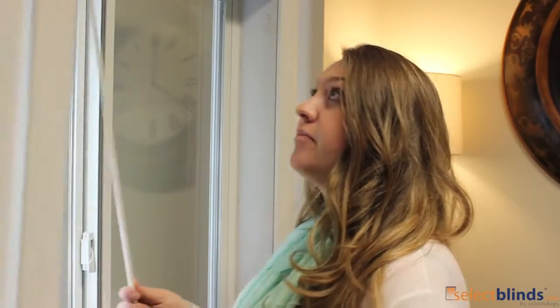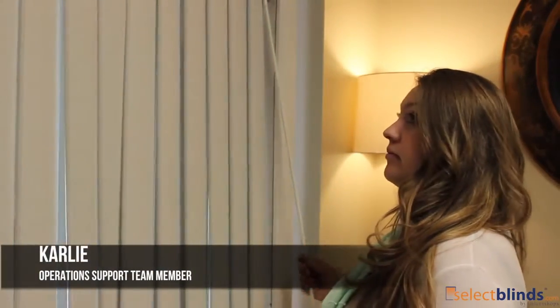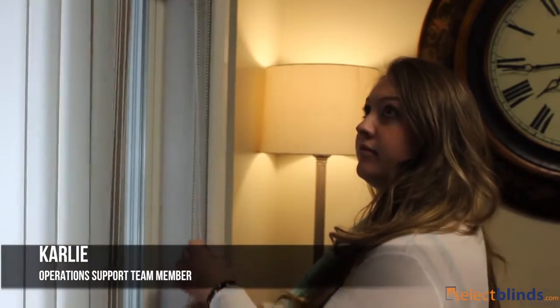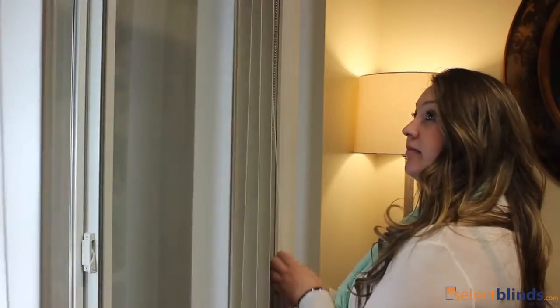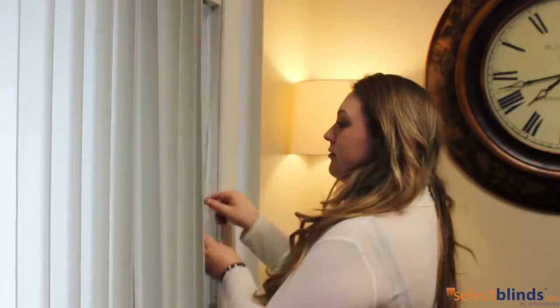Want more customizable options? Start with a wide range of color options, allowing you to find the perfect fabric verticals for your current style. But customization isn't just about the appearance — it's also about better functionality. Choose the cord draw and increase your configuration options, including one-way draw, split draw, center stack, or opposite stack.